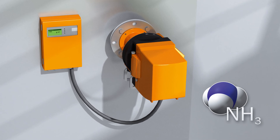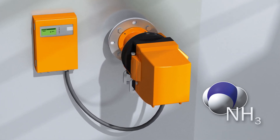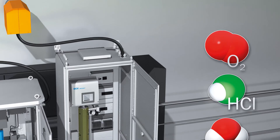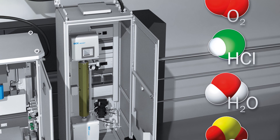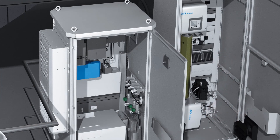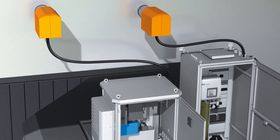The GM 700 laser gas analyzer measures the NH3 slip directly in the gas duct, making the denitrification process efficient. The analysis system at the flue gas scrubber inlet monitors hydrogen chloride and sulfur dioxide values for optimum control of the flue gas cleaning process. Any mercury spikes that might occur are detected to avoid contamination of the gas cleaning equipment.